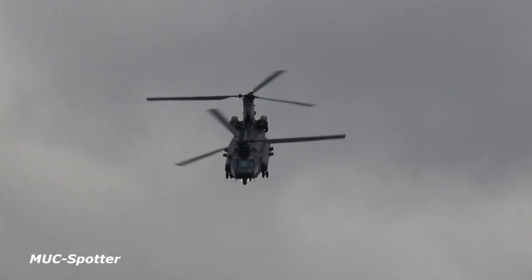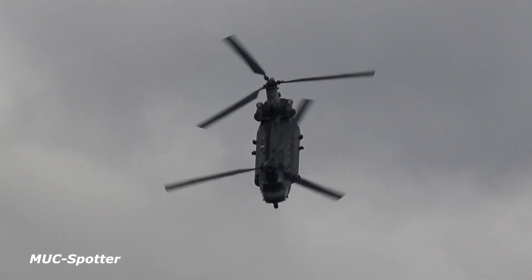Agile and capable, the speed and maneuverability of this machine makes this an excellent battlefield helicopter.